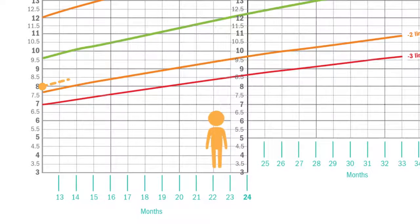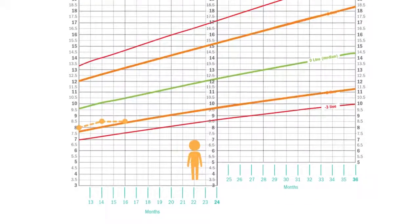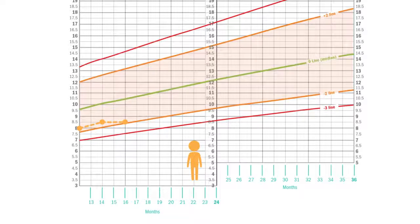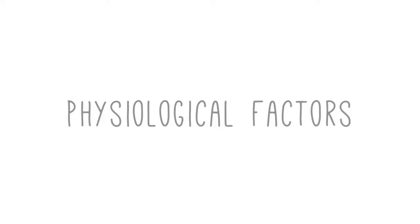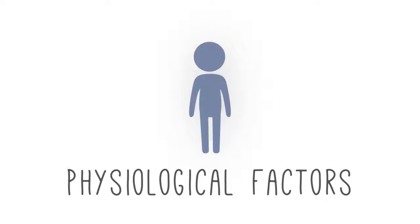When a child is not growing well — when they're not tracking steadily along their growth curve and their growth trajectory falls outside of the healthy range — the reasons for that usually fall into two broad categories. The first category is physiological factors. Basically, something is physically wrong with a child's body such that they can't take in or absorb the nutrients in their food.